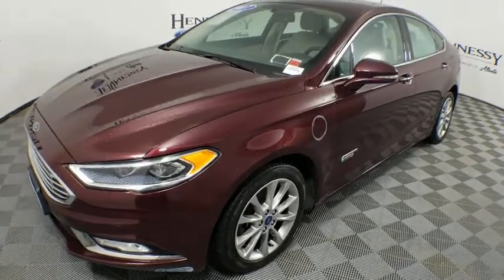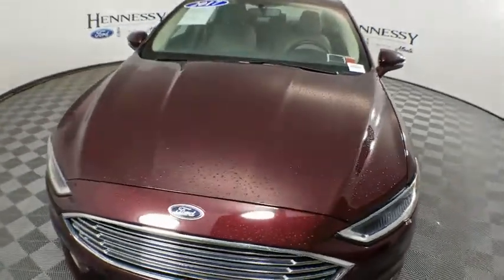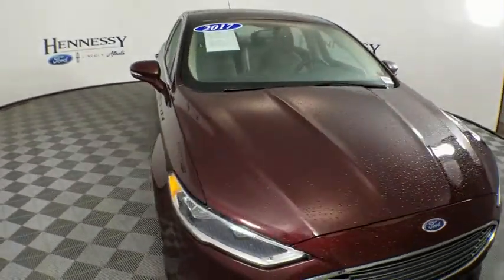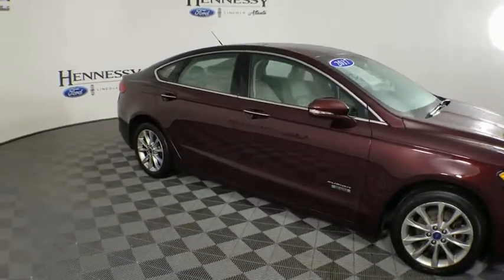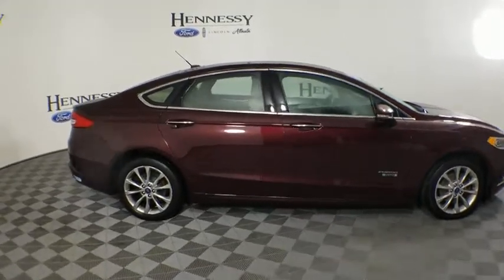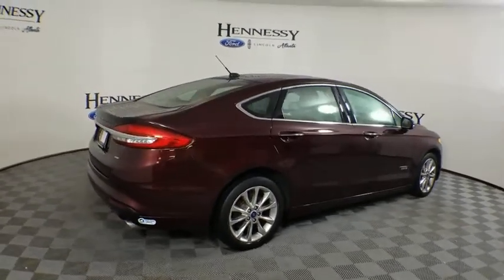Stop by and take a look at the 2017 Ford Fusion Energy. The Ford Fusion Energy is an electric hybrid vehicle with all of the efficiencies you want in an electric vehicle. It also offers the new sync infotainment interface, push-button start, and an 11-speaker audio system.